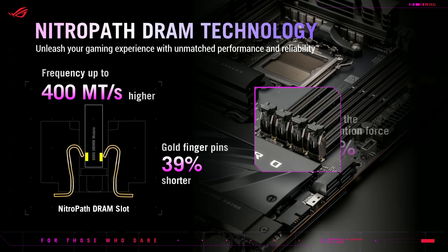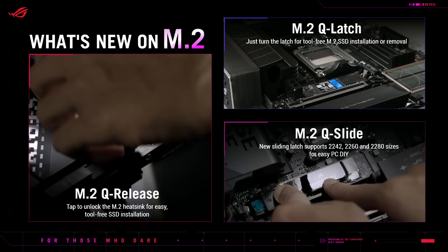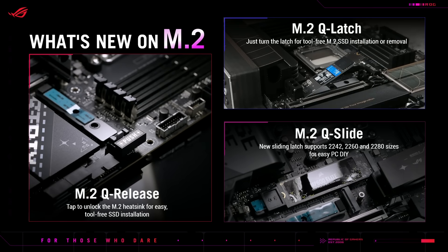Our new Nitro Path DRAM technology optimizes the signal pathway within the motherboard, letting you unleash the full potential of your high-speed DRAM. And for easy DIY, we offer a complete M.2 solution with the new Q-Release, Q-Latch, and Q-Slide.